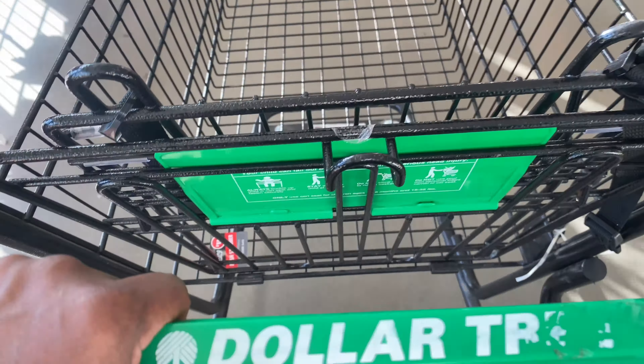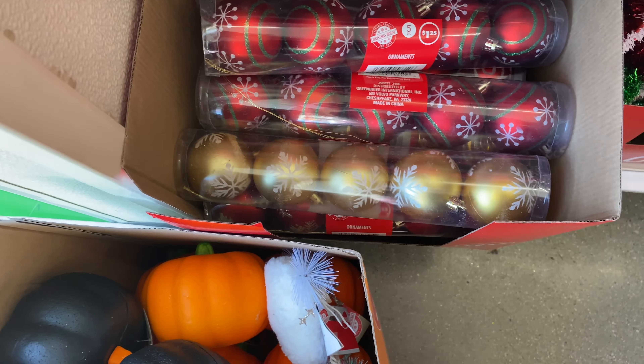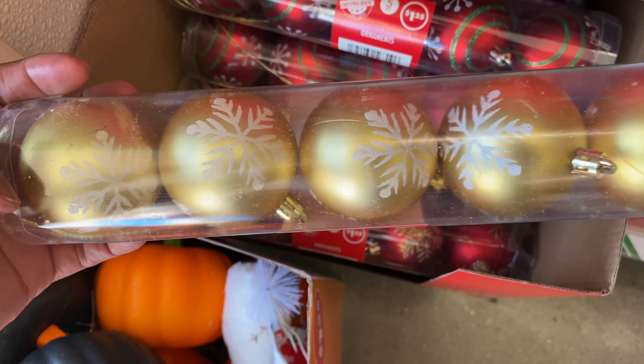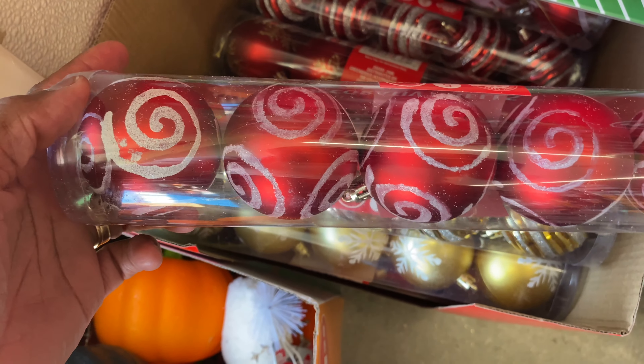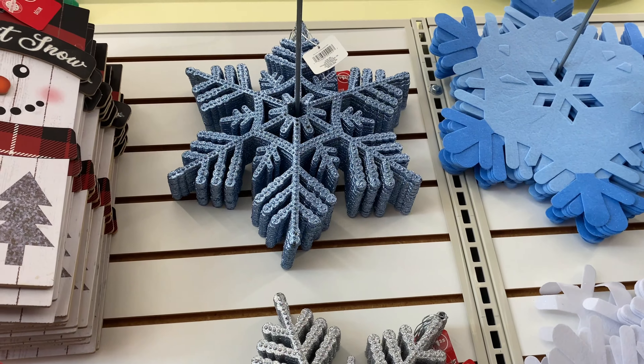Alright, let's see what they got going on. I see some new stuff. So they got some Christmas going on — look at these, these are cute. Some of these might be from last year, not sure if they're new for this year. And then they have these, these are really pretty. Look at these — they're gold, they got silver, and then they have blue. Those are really pretty.